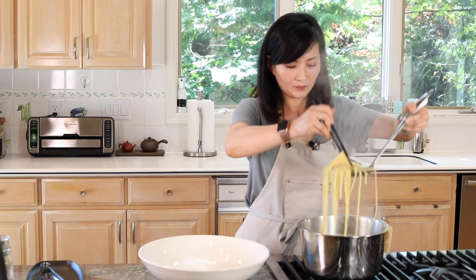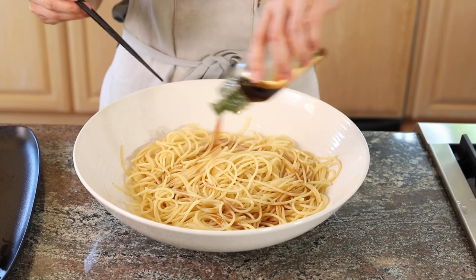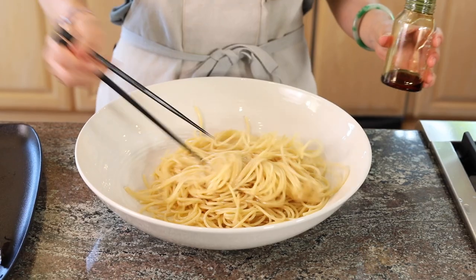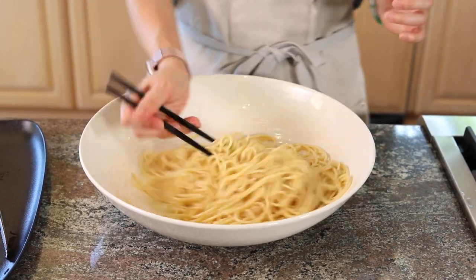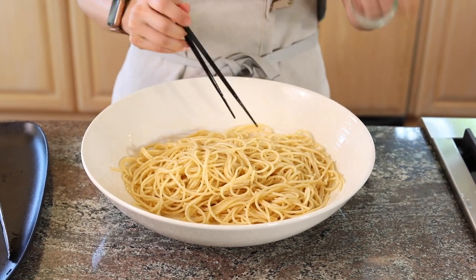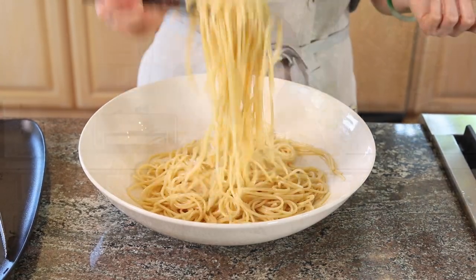Take the spaghetti out and add some sesame oil, then stir and pull it up so it can cool down. If you're not in a rush, let it sit for about 30 minutes to cool completely before topping with sauce. Or if you're in a rush and have a fan available, you can use a fan to blow on it while pulling the noodles.